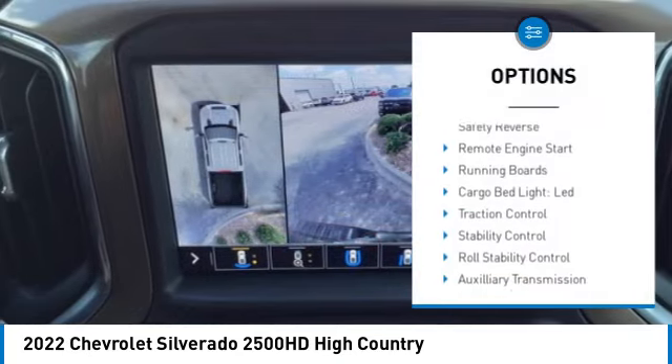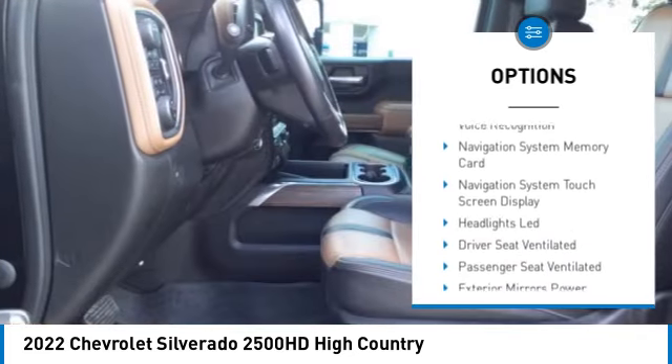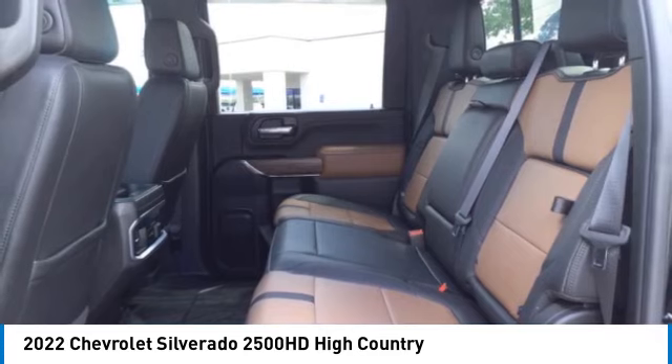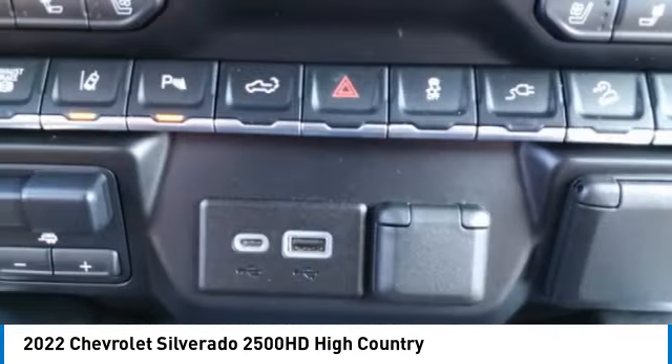Power windows with safety reverse, remote engine start, running boards, cargo bed light, LED, traction control, stability control, roll stability control, auxiliary transmission fluid cooler, rear step bumper, braking assist.